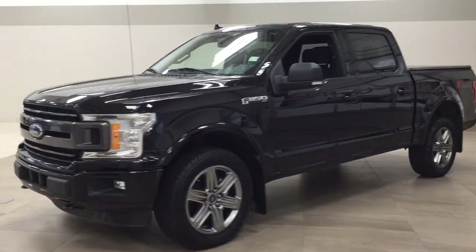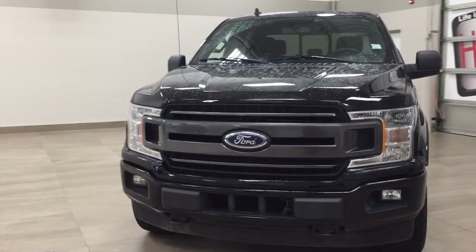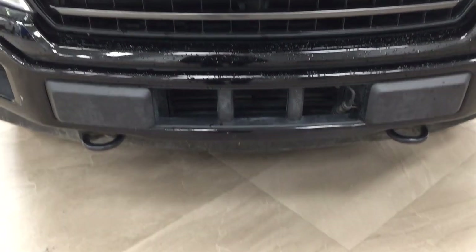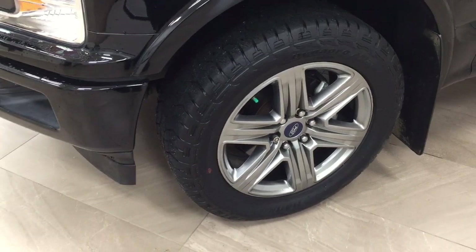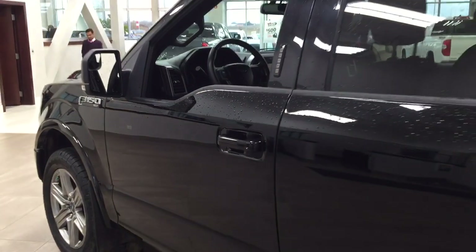A couple of the exterior features you'll see on this FX4 include its daytime running lights, fog lamps, and down below you have your block heater along with your front tow hooks. On the side, you have your 20-inch aluminum alloy wheels, integrated signal lamps, foldable mirrors, and the color on this vehicle is black.